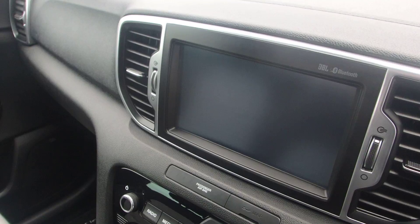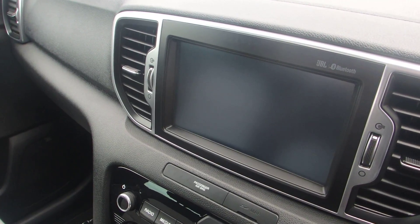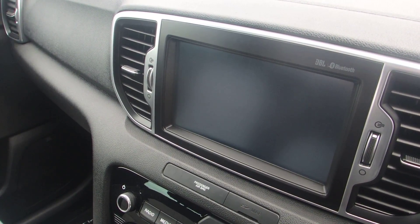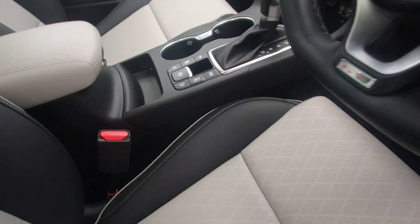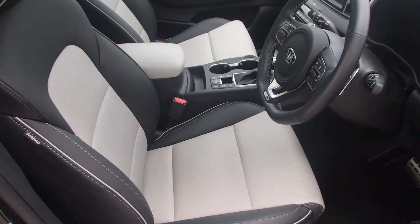You also have sat nav with a reversing camera and a touch screen sound system. If there's anything else you want to know about the car, please don't hesitate to contact us at Phoenix Kia. Thank you.